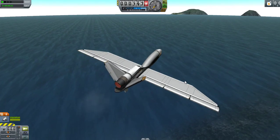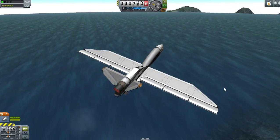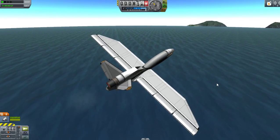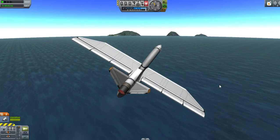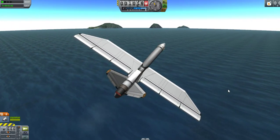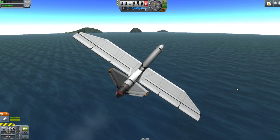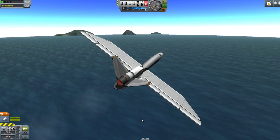The first flight of the RQ-4 Global Hawk was out of Edwards Air Force Base on February 28th, 1998. The Global Hawk is outfitted with the Hughes Integrated Surveillance and Recon Sensor System, which is a cheaper alternative to the sensor system used on the U-2 spy plane.